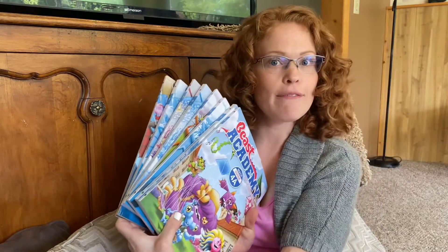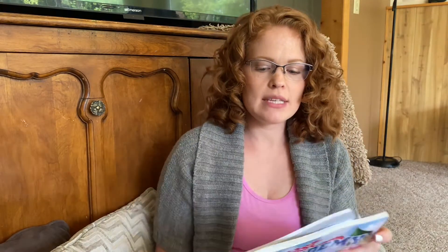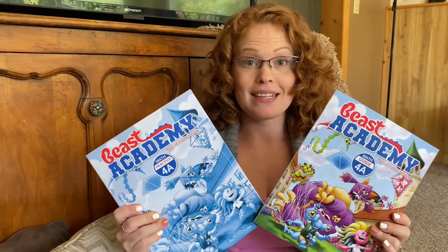They also have an online program where you get access to all the different levels, so if you start at level 2 and it's too easy, you can move to level 3 or vice versa. I personally prefer printed materials, so I ordered all of the level 4 A through D materials. Each book set comes with the guide and the practice manual. The full set of materials was $108 plus tax, and level 4A is geared towards children ages 10 to 12.